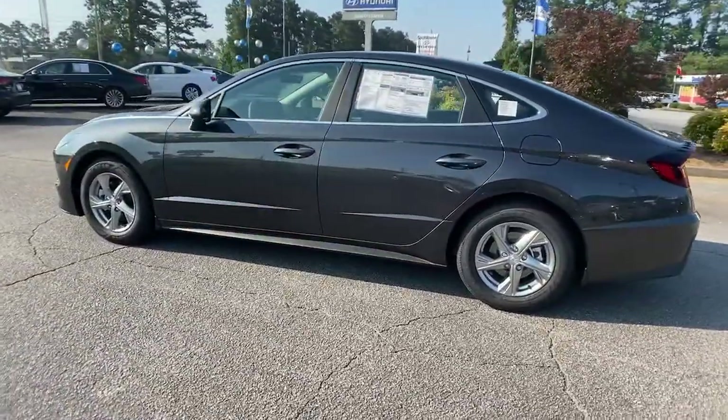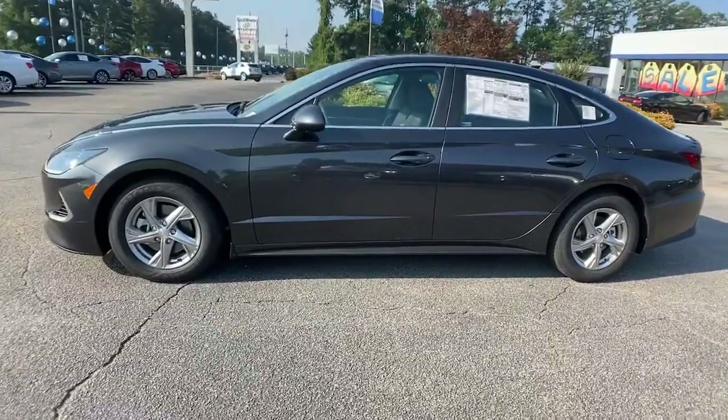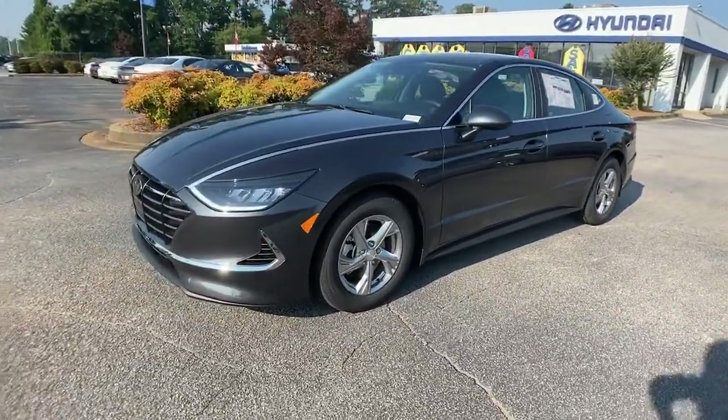Get into this smooth, spacious, well-equipped Sonata. Our team will give you an outstanding test drive experience. Stop in today.